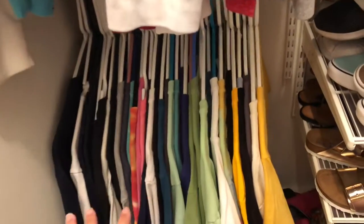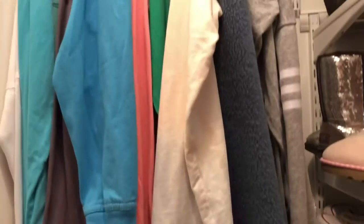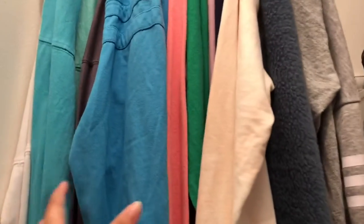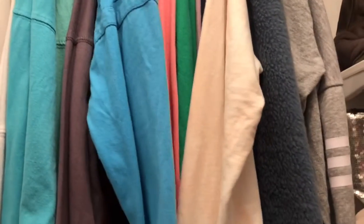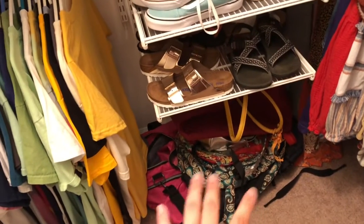The first thing you see is my t-shirts — I know, I love t-shirts, don't judge. Then above my t-shirts I have all of my long sleeves.